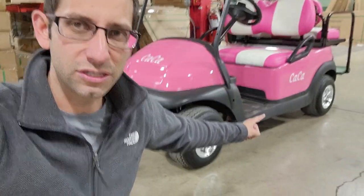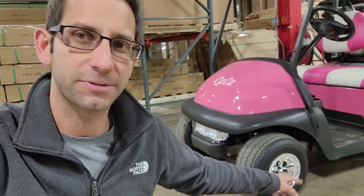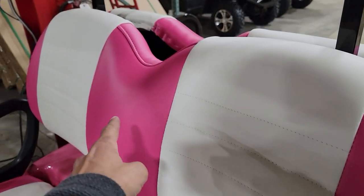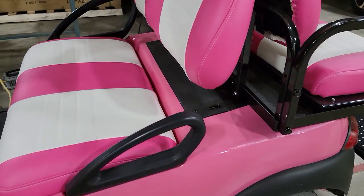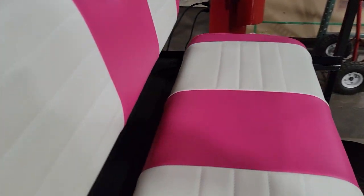Golf cart — it's on sale right now. This one is pretty basic. It's got the SS wheel covers on it. Yes, they're hubcaps. They are not made out of chrome. You've got your nice street legal light package there. The nice color pink — you also have the pink and white seats. Check it out. Real custom here. Again, pink and white, white and pink. You got your nice flip seat here in the back as well.